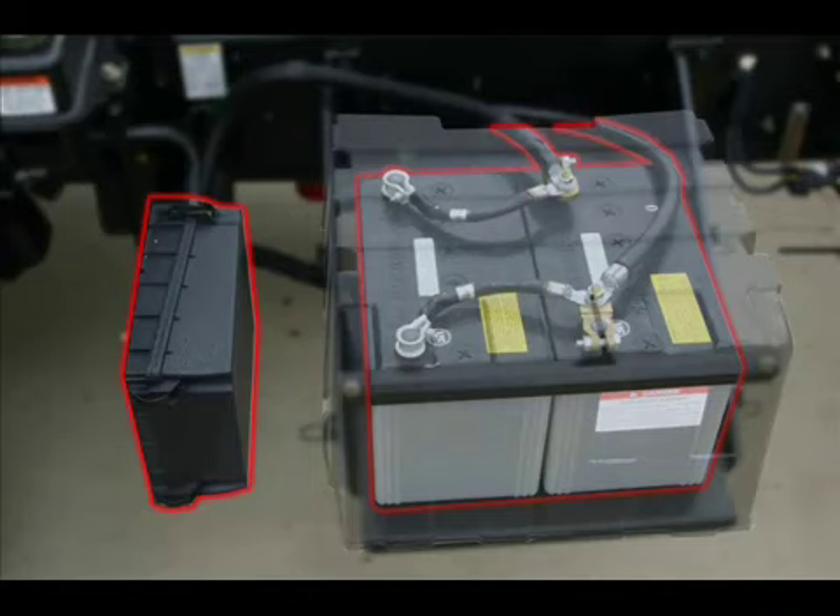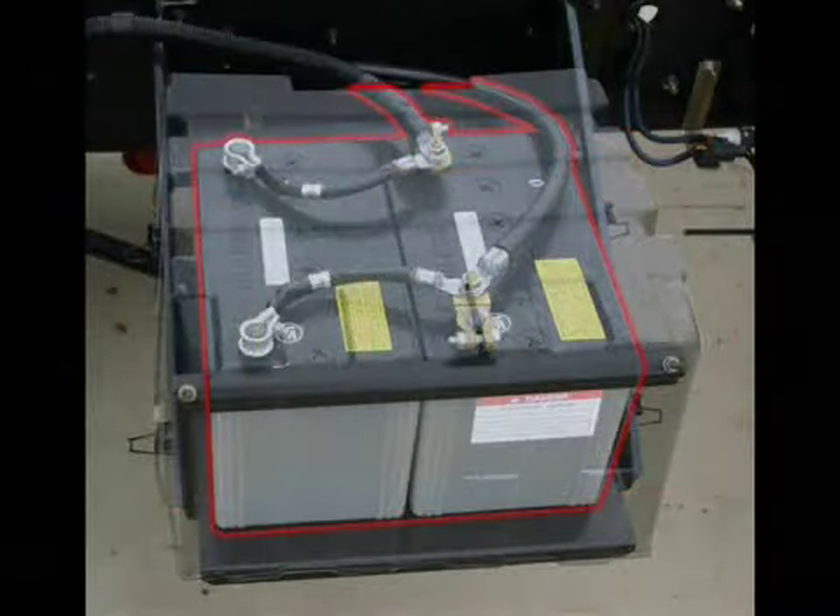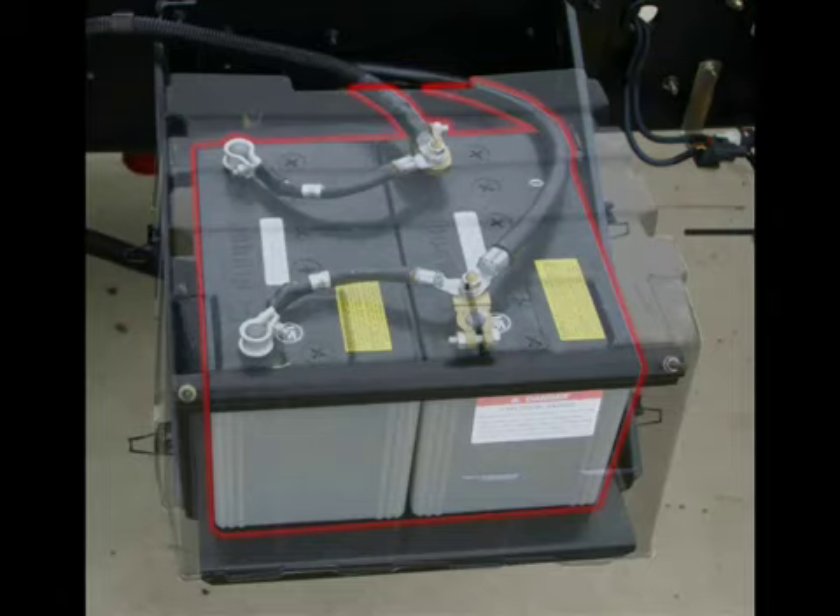Just past the fusible link box, you'll find the battery box containing two heavy duty batteries. The battery box cover can easily be removed by releasing the four spring steel retainers for easy inspection of the batteries.